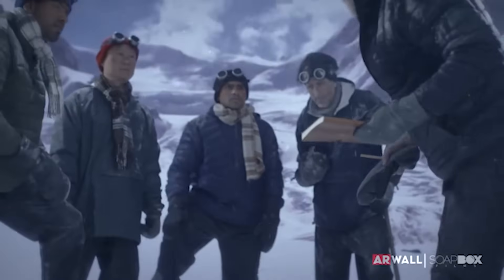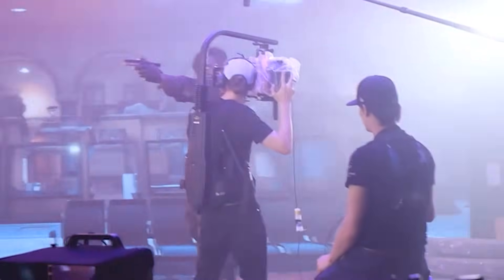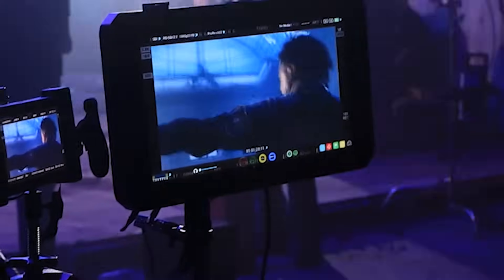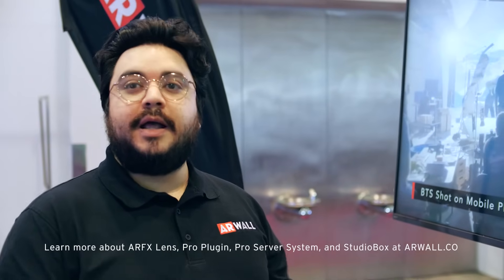This is a really interesting solution for film schools, independent filmmakers, brand marketing teams, influencers, and everybody else who's interested in getting started with virtual production at a low budget.